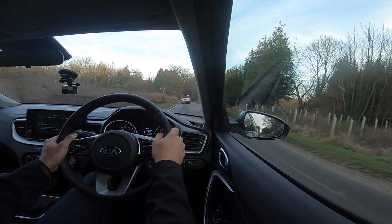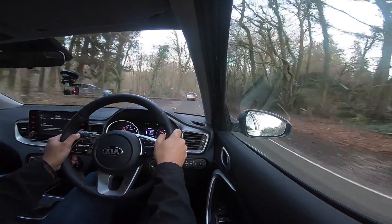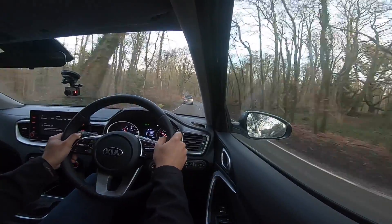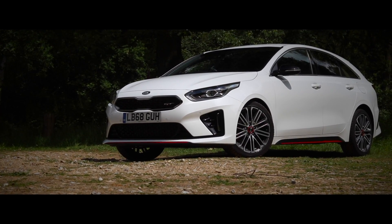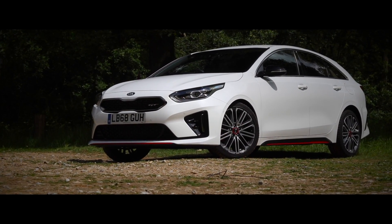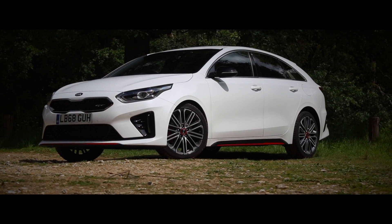The XCeed is the latest model to the Ceed family. So you have the Ceed hatchback, the Ceed Sports Wagon which is the estate, the ProCeed which is the shooting brake - which we had before, it was a really lovely car, you had the ProCeed GT2 - and now this, the XCeed, which is a crossover version. It's a bit taller, a bit longer, and a bit more SUV-like.